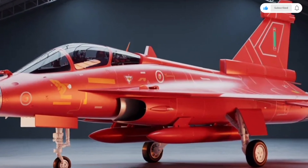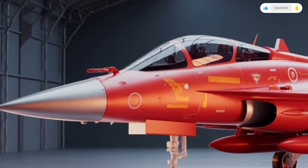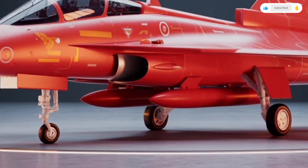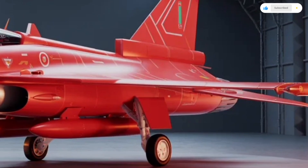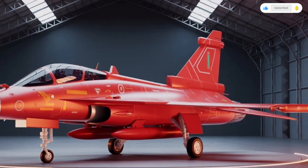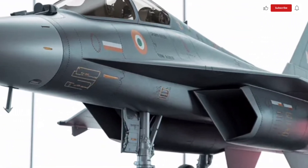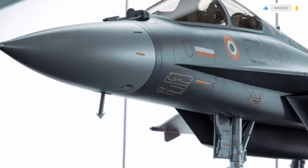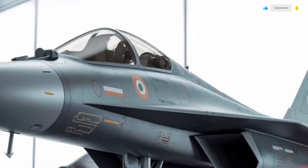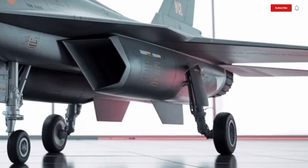Welcome back to SK Cars 2.0. Today we're diving into something truly special, the 2025 HAL Tejas MK2. It's not a car in the traditional sense, but rather an engineering marvel that represents the next generation of India's indigenous fighter aircraft technology. The Tejas MK2 isn't just an upgrade; it's a complete transformation in design, performance, and capability, making it one of the most exciting aircraft projects of this decade. So let's take a closer look at its exterior design, cockpit features, performance specifications, and overall value in terms of innovation and technology.